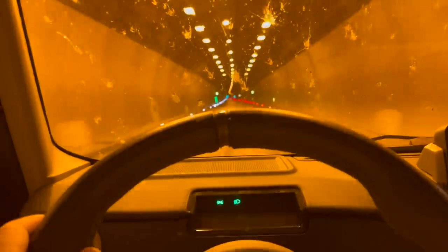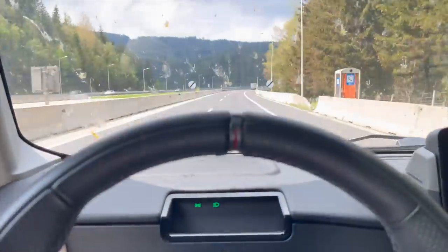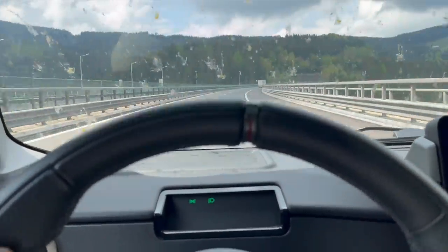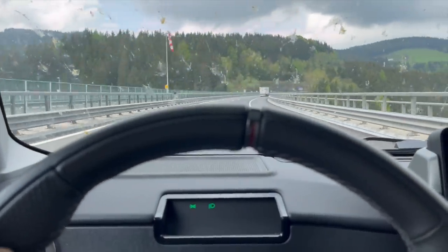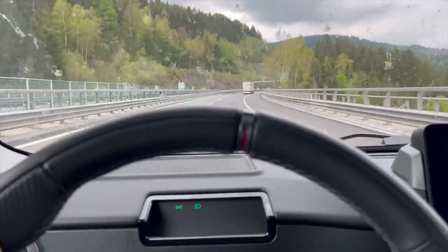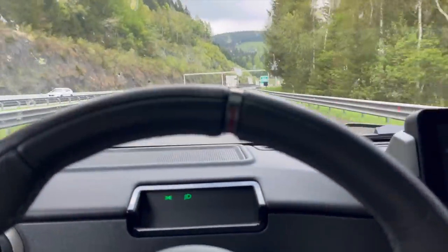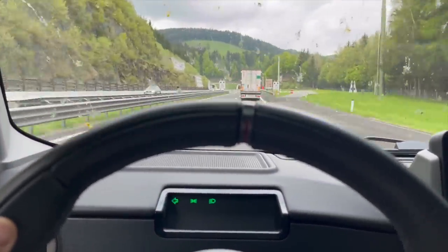You can also see that when you enter a tunnel, it takes quite some time until the headlights come on. And when you exit the tunnel back into bright daylight, it takes time for the headlights to go off again. That's not a major issue, but fine-tuning of that system is probably a good idea.